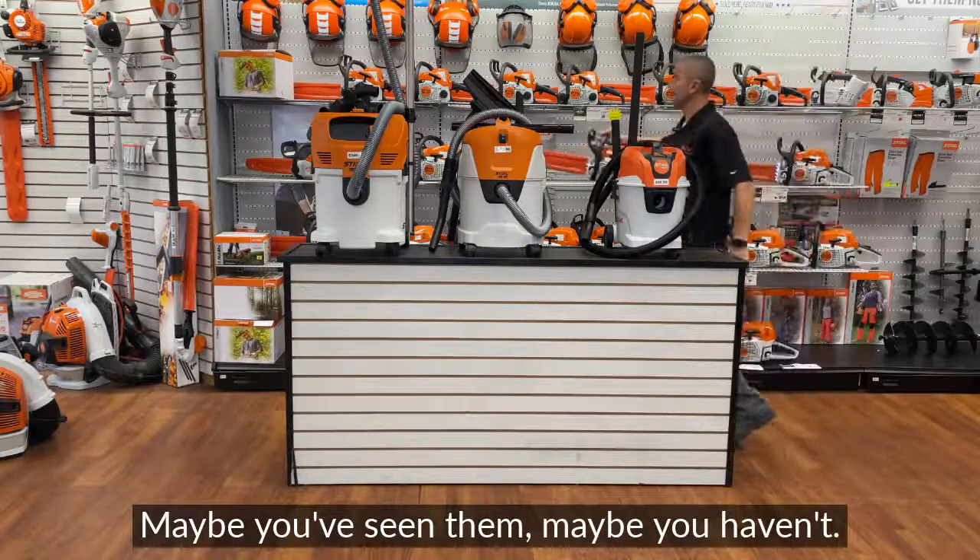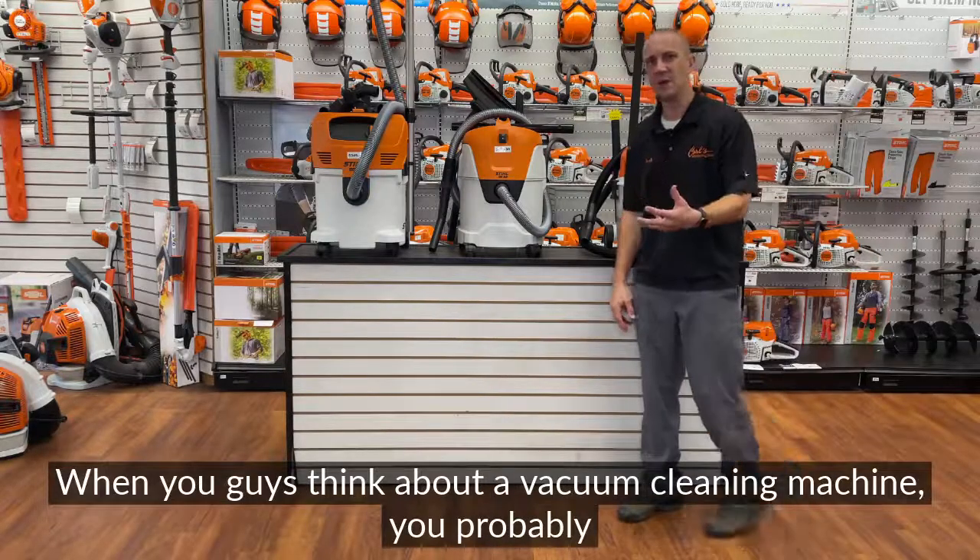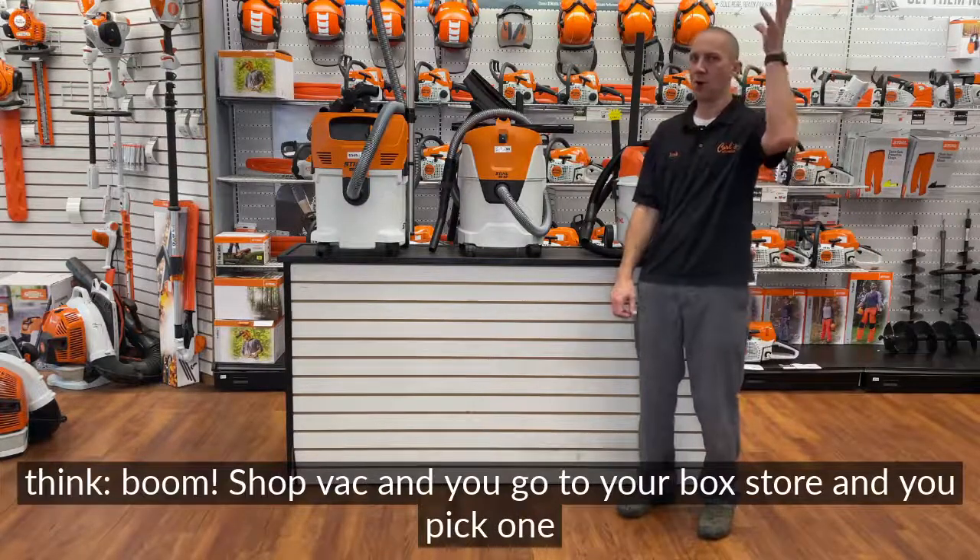Maybe you've seen it, maybe you haven't. There's a lot of dealerships that don't stock them, because it's not the first thing on their mind. When you guys think of a vacuum, a clean-up machine, you probably think shop vac.